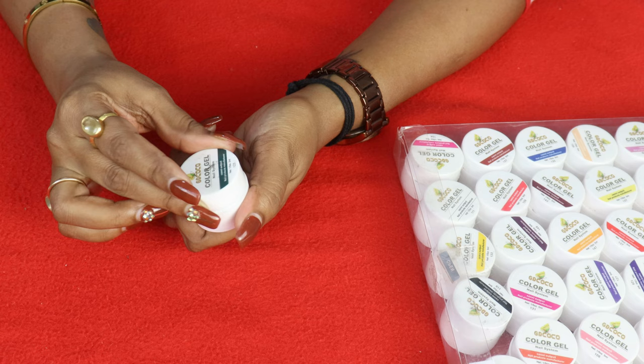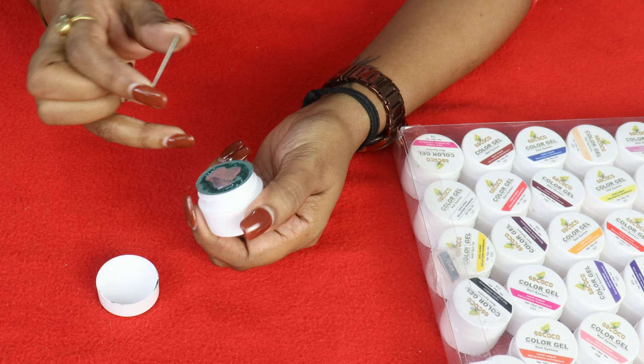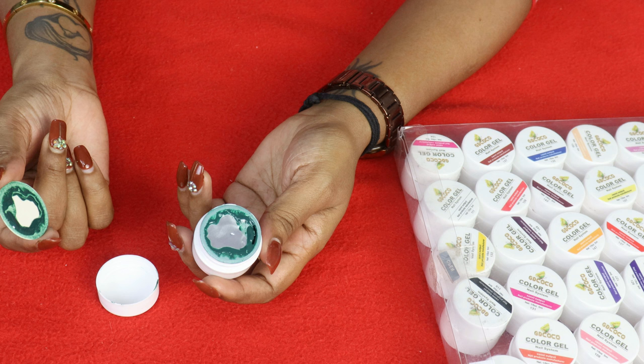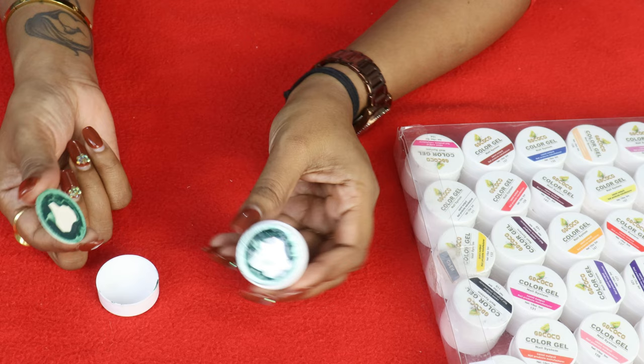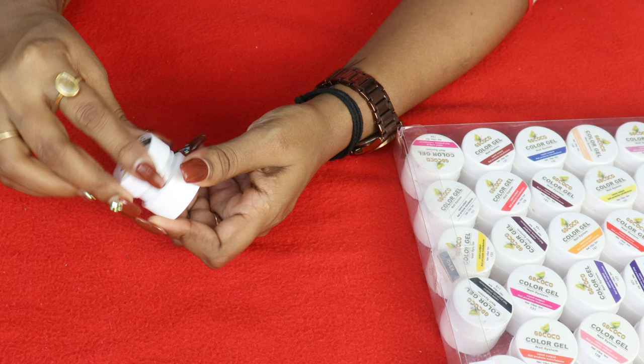The gel polish comes in a small pot-style packaging. I don't like the packaging very much. The pot has a seal on it — if you remove the seal completely, it will spill a lot. You have to cut just a small corner of the seal to access the product with a flat brush. The quantity is 5ml per pot.